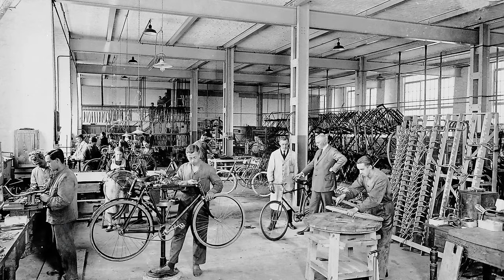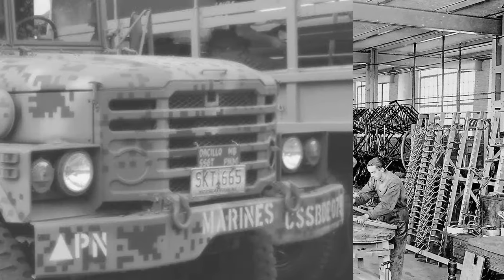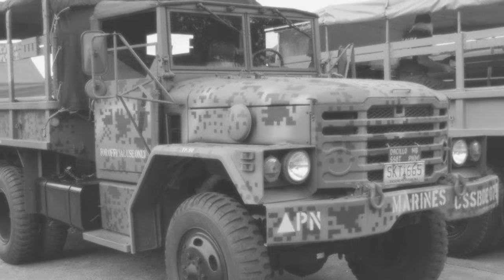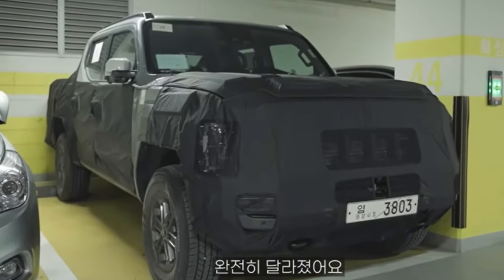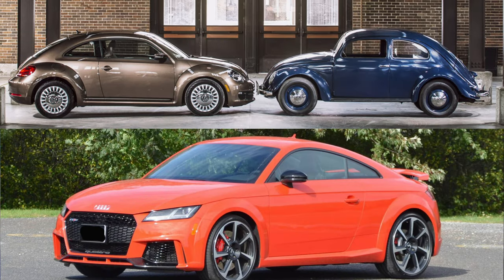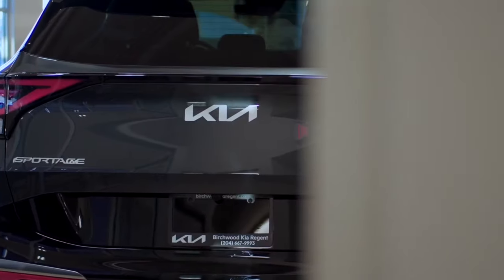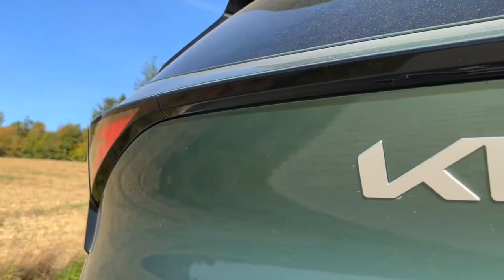There are also some interesting facts about the company — initially founded as a bicycle manufacturer, but most of the '80s Kia spent building trucks for the military. A pickup truck called Tasman is rumored to be on the way for the 2025 season, with none other than design maestro Peter Schreyer at the helm, whose legendary touch graced iconic Volkswagen models like the New Beetle and Audi TT.